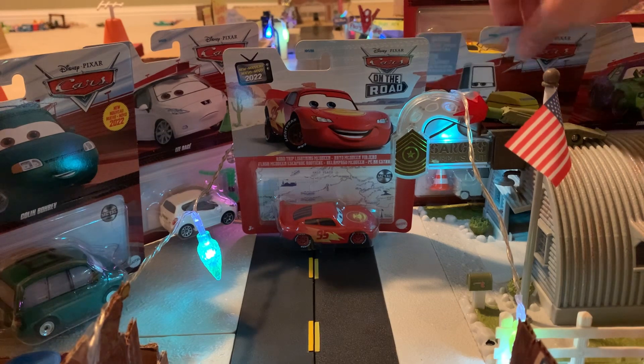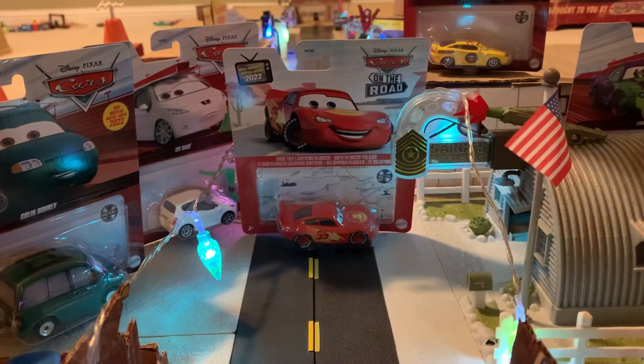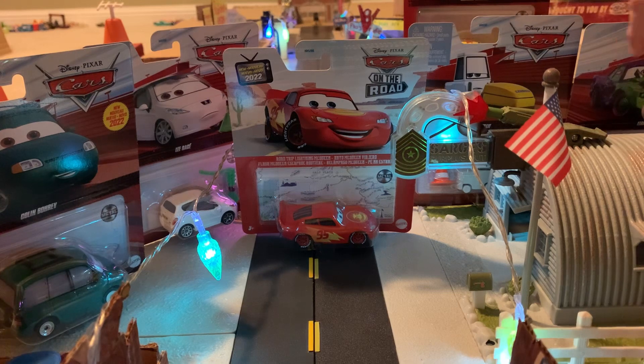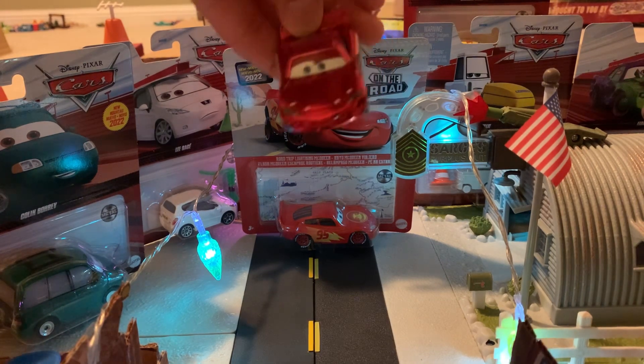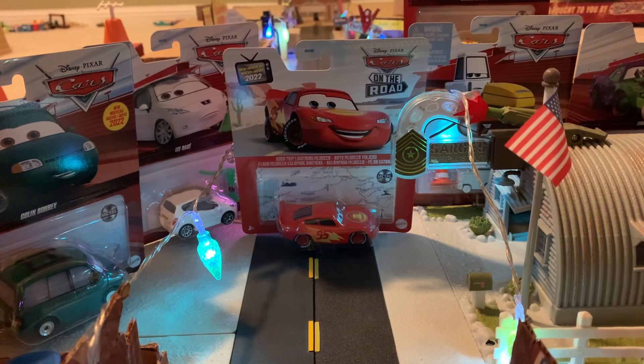Millie here has actually been in the package for so long, and same with Reliability or Liability — you can see her on the far right. They've been in the package in my room waiting to be unboxed for a solid few months now. I found them when I found Holiday Hot Shot Lightning McQueen, which I want to say was in May. That's when I took some time off YouTube. Now that I'm back, I just decided to review them right now.